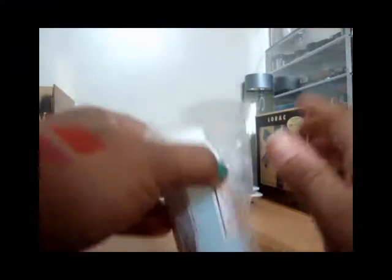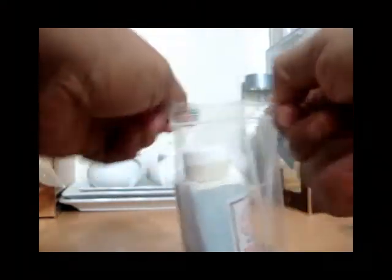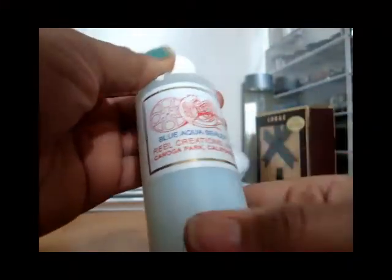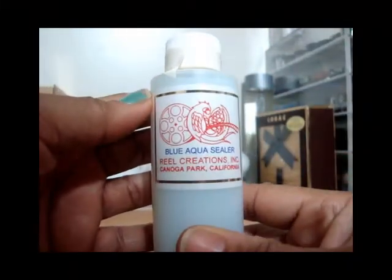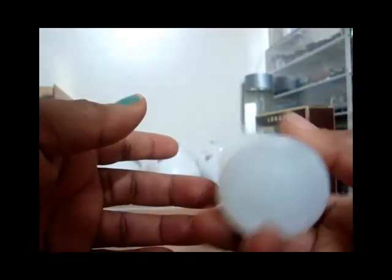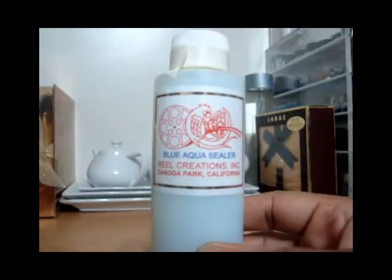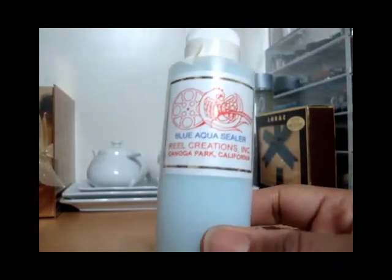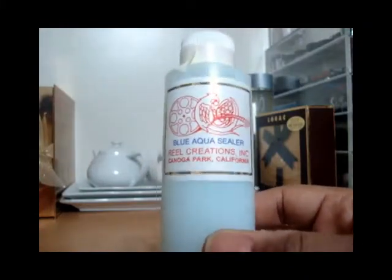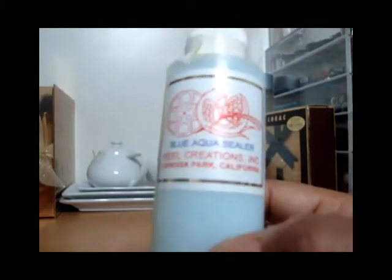The last product from Paint and Powder is called Blue Aqua Sealer. It's the only water-based one I could find — I didn't want to try the alcohol-based ones because alcohol is very drying to the skin. I may get a client with very dry skin and I don't want to add to that issue, so I finally got this water-based sealer to try.